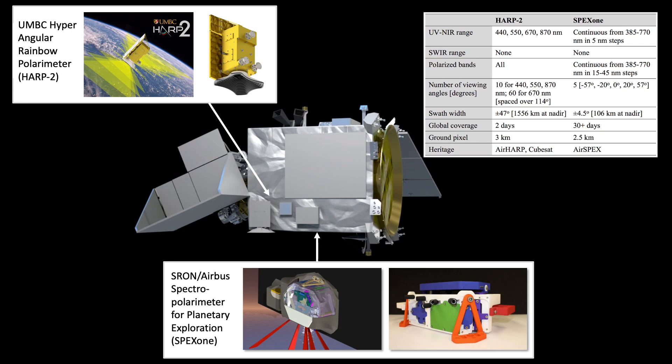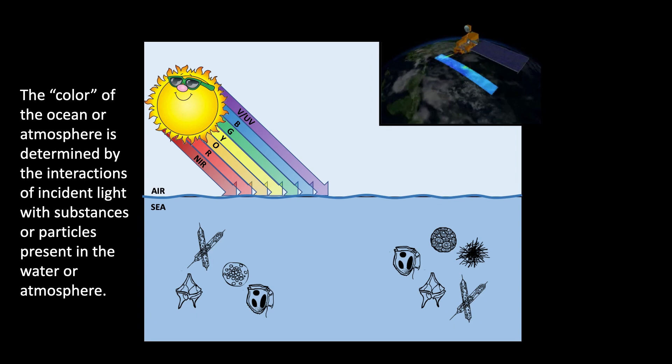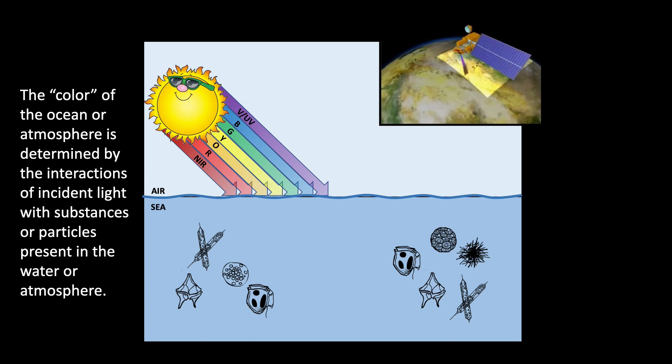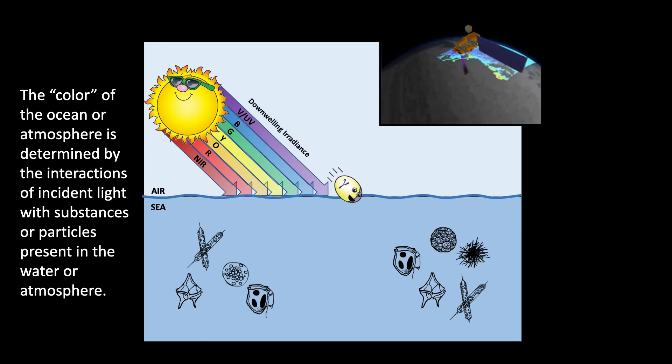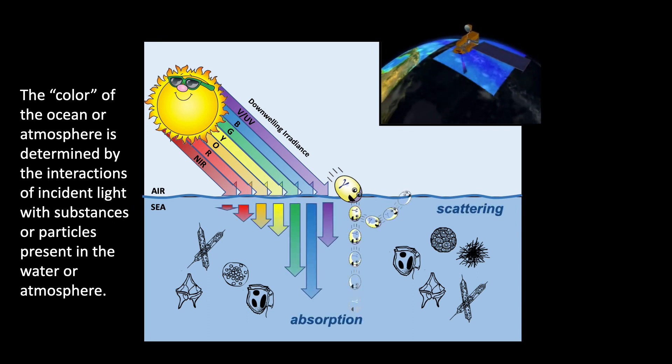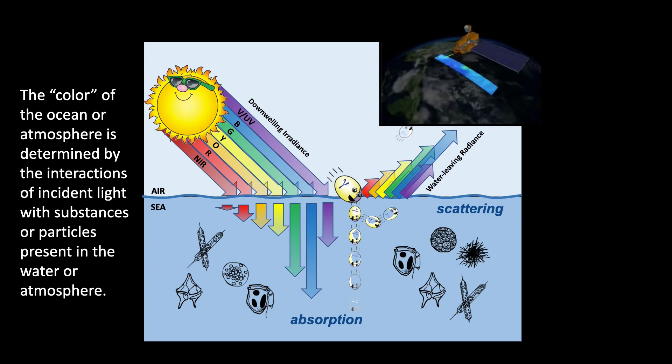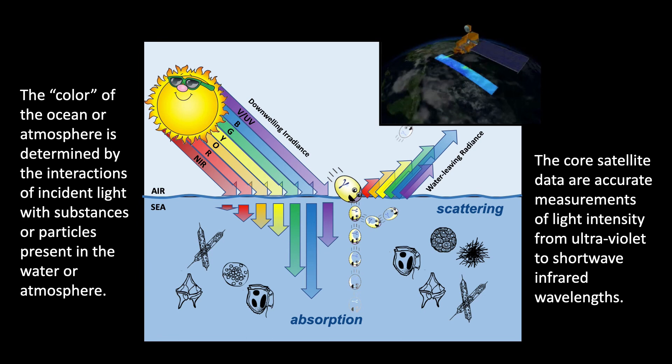Together, this instrument combination provides a near-complete view. These passive radiometers work on similar principles: the color of the ocean or atmosphere is determined by the interactions of incident light with substances or particles present in the water or atmosphere. Photons that reach and penetrate the sea surface either get absorbed by seawater and its constituents, or they get scattered and redirected. Both processes shape the spectral nature of the light field. Photons that ultimately emerge from the ocean and pass back through the atmosphere can be collected by the satellite instrument, and the core satellite data are accurate measurements of light intensity from ultraviolet to shortwave infrared wavelengths, which can be used to derive geophysical products of interest.